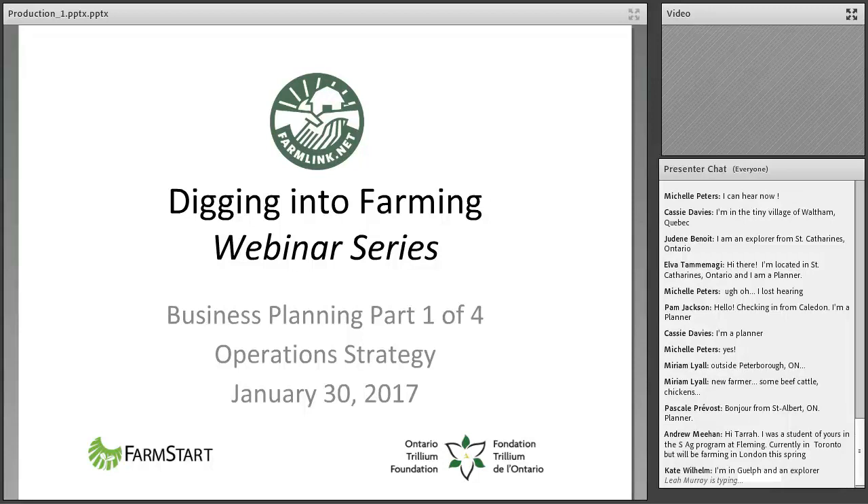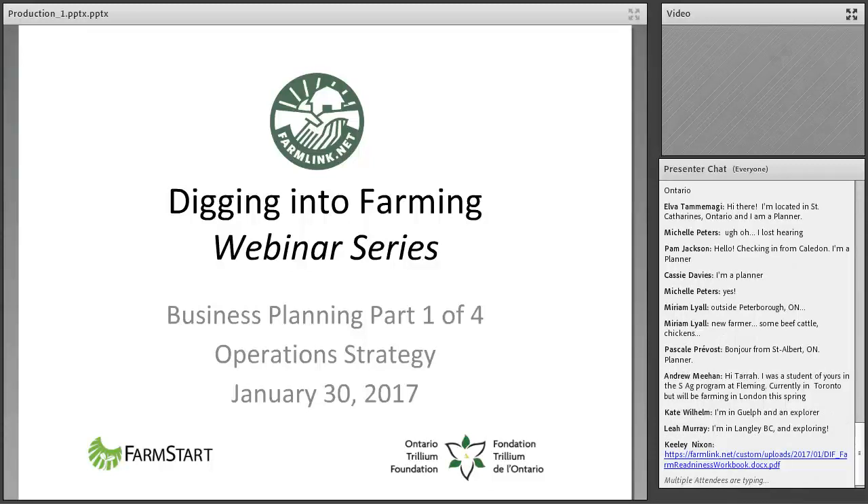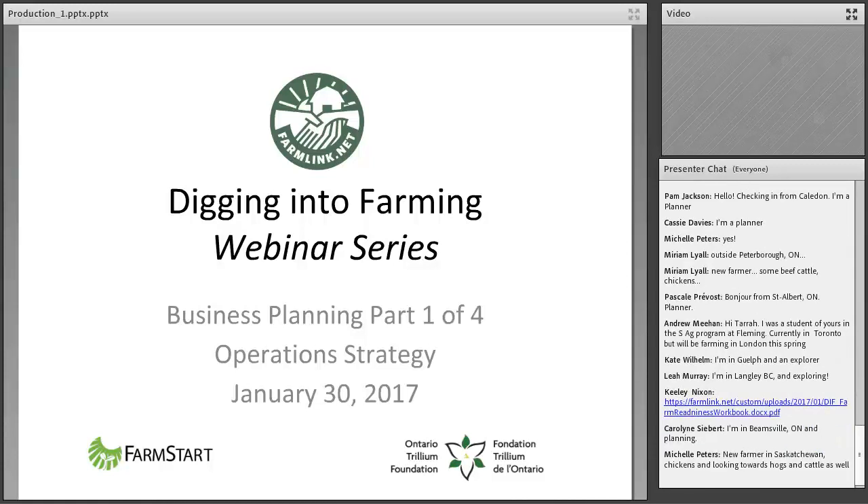This is our first webinar on operation strategies; there are three others happening every two weeks until March. Registration has been incredible, so if you haven't registered, get your name in — we cap at a hundred. Tara will reference many things today including the Farm Readiness Worksheet. I'm putting the link in the message box now to download — it's not essential for today but a great background resource for self-assessment. This will be available online after, and some resources Tara mentions are also on the FarmLink resource database.